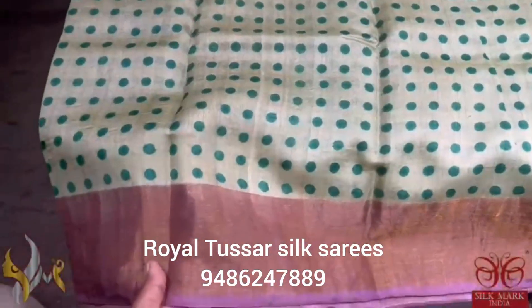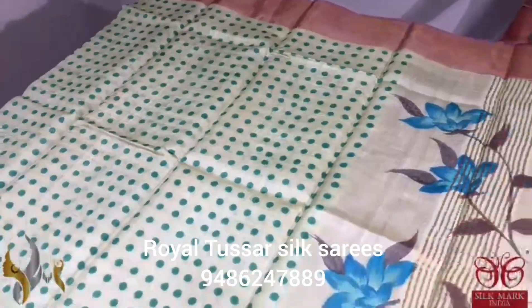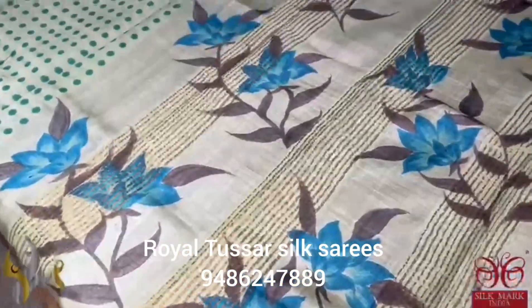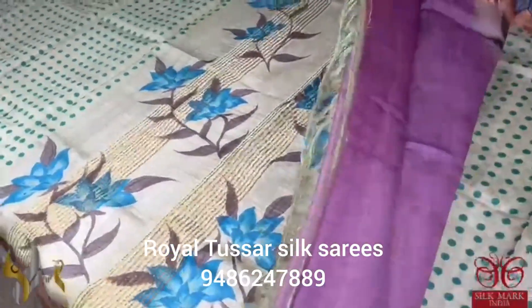Green borders, polka dots, and we have purple color borders — a very beautiful sari. Simple and elegant design in the body and we have a beautiful hand painted pallu design, completely a floral pattern done using multiple colors.